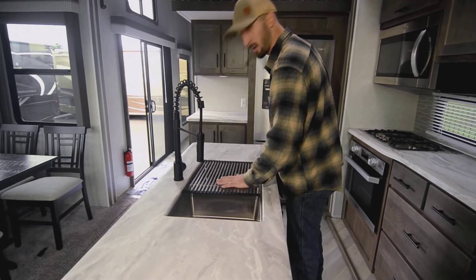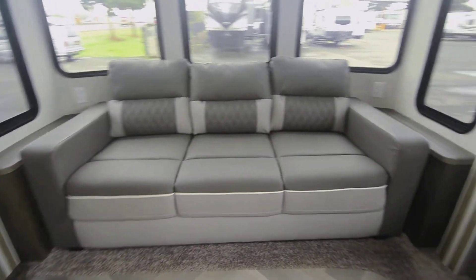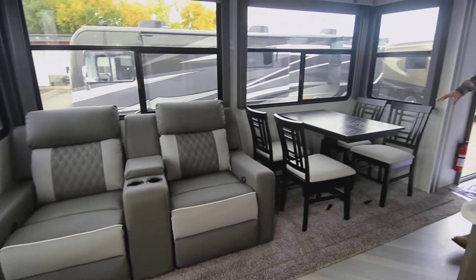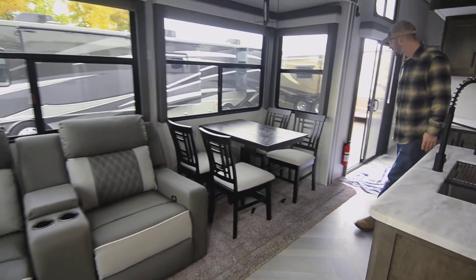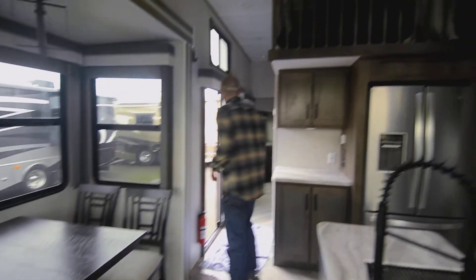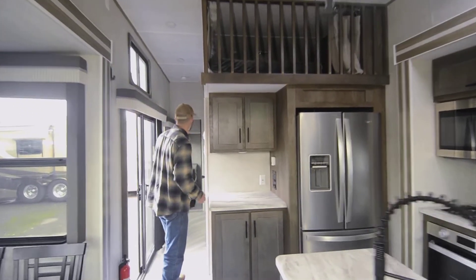The couch behind you does pull out into a bed. These are reclining chairs here, and there's a nice dinette — kind of a rustic feel, which they did on purpose to make it feel more homey in here. They did a good job of that. There's a ceiling fan on the roof and we've got three AC units.